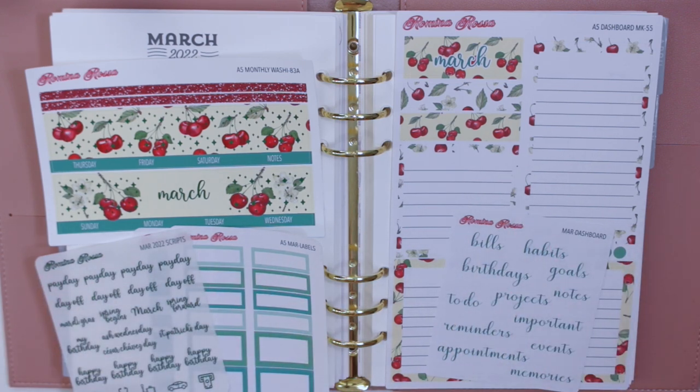Hey guys, welcome back to my channel. Today I'm finally filming my monthly plan with me for March. I'm definitely super late for this, but I still wanted to get this video out because this is a video I always put up no matter what. I have quite a bit of plans this month — trips and whatnot — so I thought it'd be fun to plan it for you guys so you can see where I've been, since I've been a little absent from social media, especially here on YouTube.